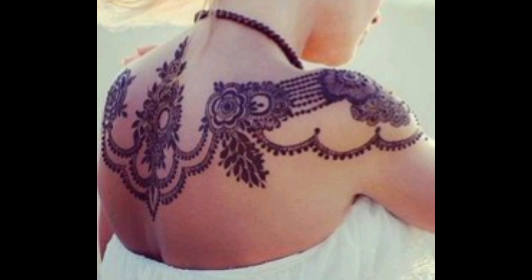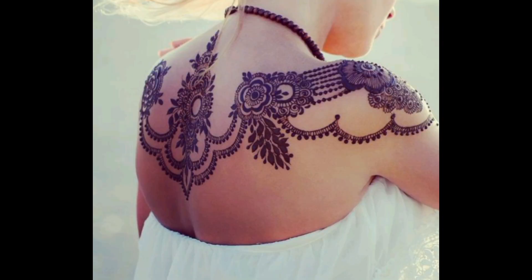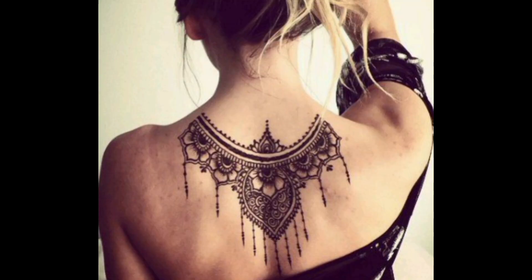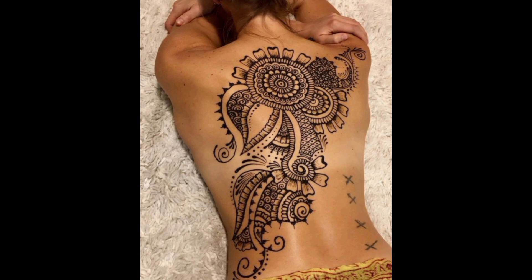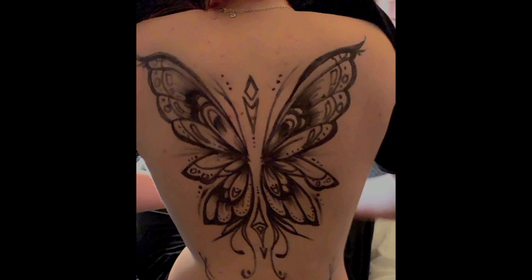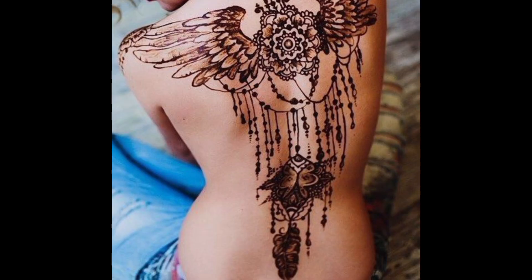Abstract shapes and forms dance along the spine, their meanings open to interpretation, inviting viewers to find their own personal significance. Timeless symbols adorn the spine, transcending trends and fads to become enduring markers of the wearer's identity and values. Mysterious symbols and cryptic runes trace the length of the spine, shrouding the tattoo in an air of secrecy and intrigue. Dynamic patterns adorn the spine, with bold lines and vibrant colors creating a sense of energy and movement that seems to pulse with life.